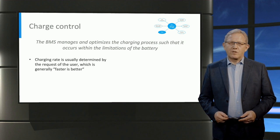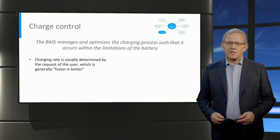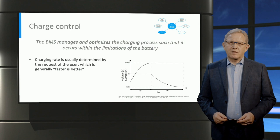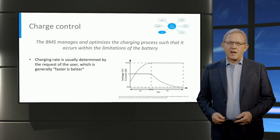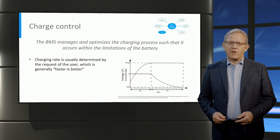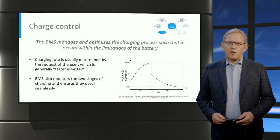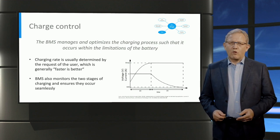While companies like Tesla have their own charging stations that adhere to the limitations of their batteries, general-purpose public EV chargers may not, therefore requiring the battery management system to monitor and optimize the charging process in these situations. Most EVs have the charging process taking place in two stages: the constant current and constant voltage regions. A battery is fed a constant current until a maximum safe voltage value is reached, after which a switch to constant voltage charging takes place until full battery capacity is reached. The charging time is determined by the length of the constant current region, and it is the job of the BMS to monitor and regulate both stages.